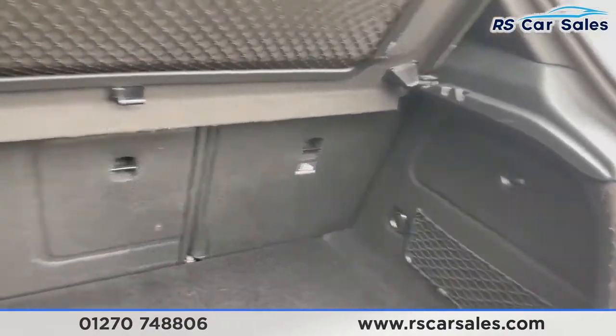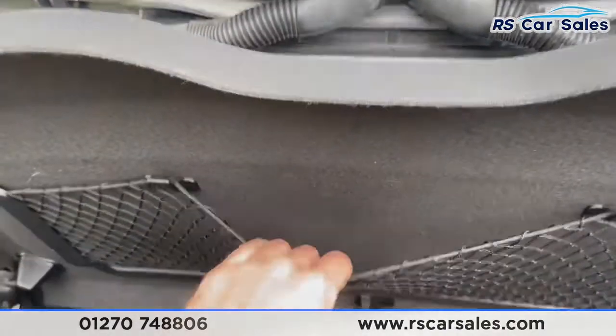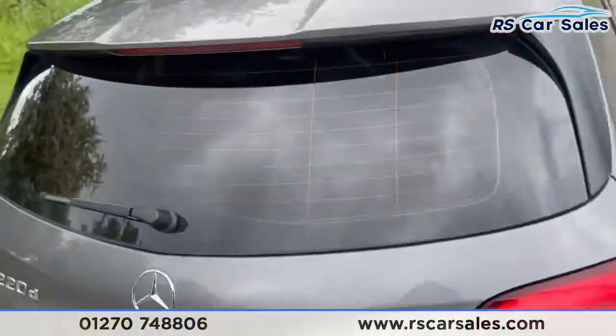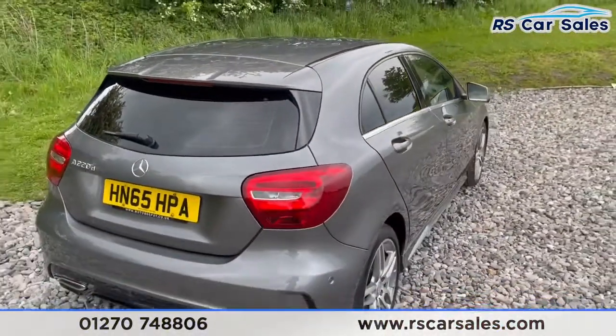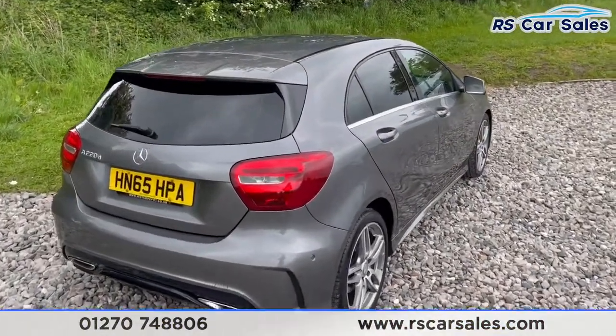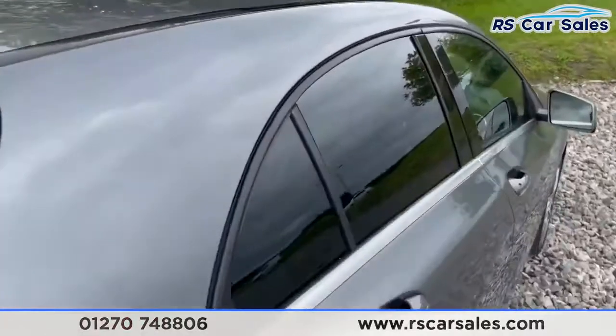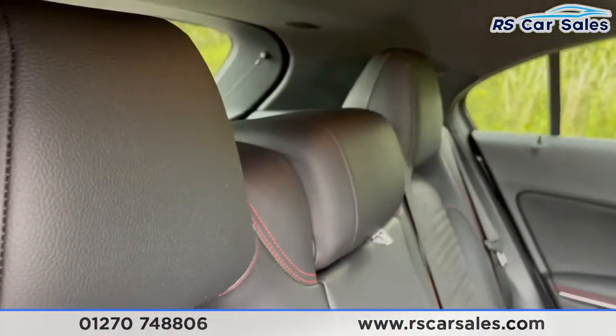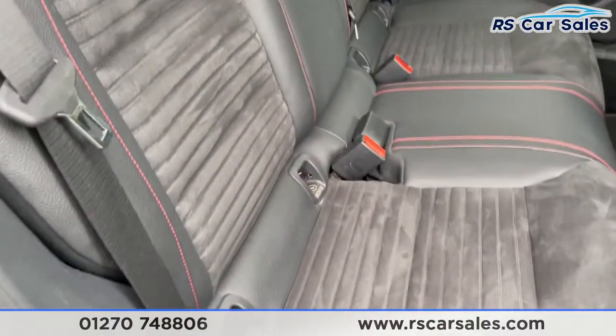There are storage nets either side as well as on top of the parcel shelf for keeping extra items secure. Closing that up, you'll notice that the vehicle is free from any major marks, dents or scratches. Now we'll go on to show you the interior, starting at the rear where we've got a half leather interior throughout.